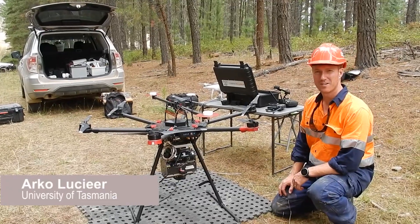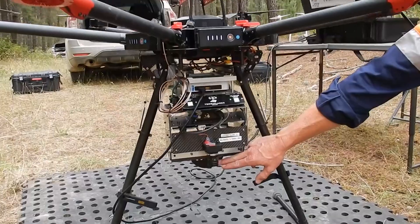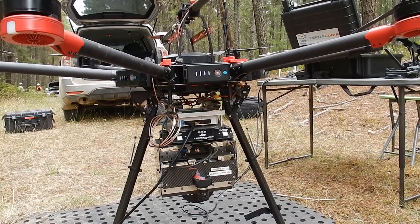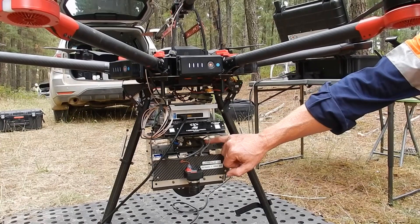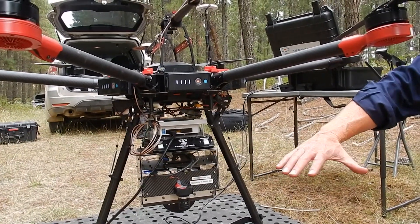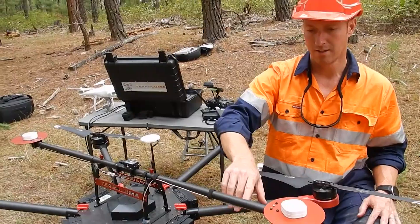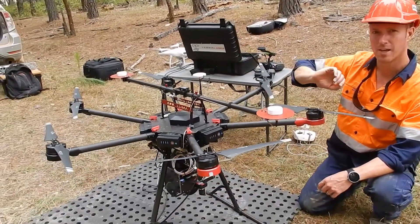This is our UAS LiDAR unit developed by the Terra Luma Group at the University of Tasmania — built in-house. It uses a Velodyne VLP-16, or Velodyne Puck, laser scanning unit — the cylinder at the bottom. There is also a machine vision camera used simultaneously with the laser scanner. The black box is a spatial dual GNSS IMU unit — an integrated dual-antenna GNSS system that measures both position and orientation of the scanner. We also have a data logging unit, control electronics, and a dedicated GPS antenna for positioning.